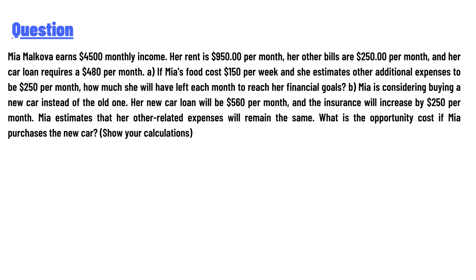Her rent is $950 per month, her other bills are $250 per month, and her car loan requires $480 per month. Part A: if Mia's food costs $150 per week and she estimates other additional expenses to be $250 per month, how much will she have left each month to reach her financial goal?